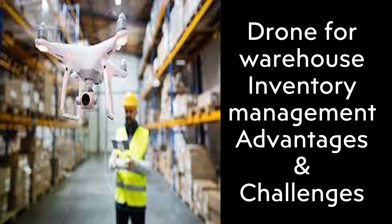Welcome to my channel, warehouse storage solution. Today I am going to inform you about drone for warehouse inventory management — advantages and challenges.